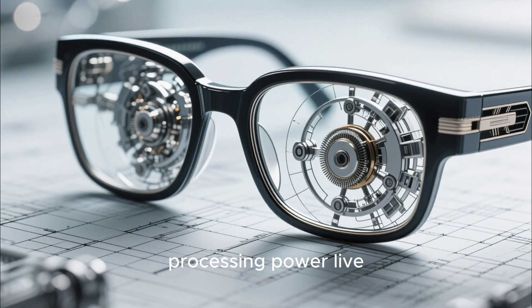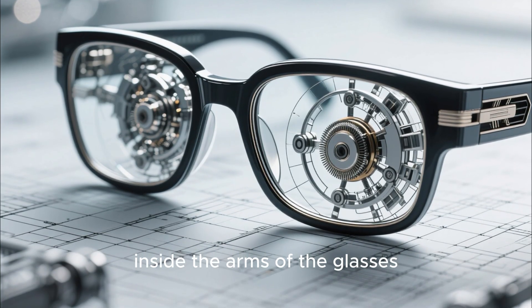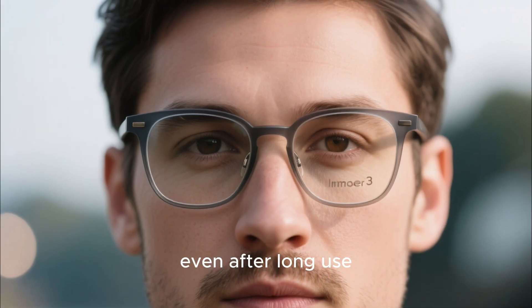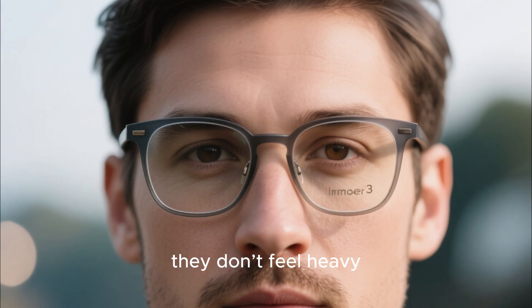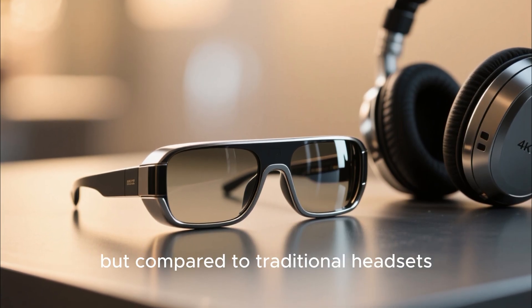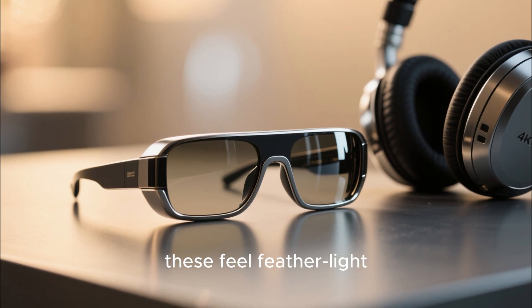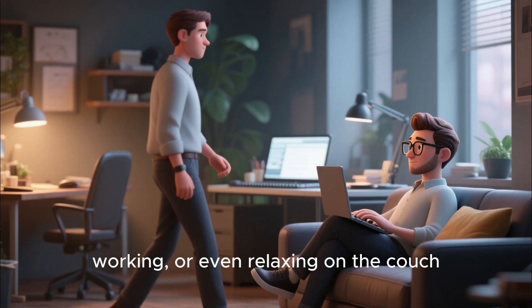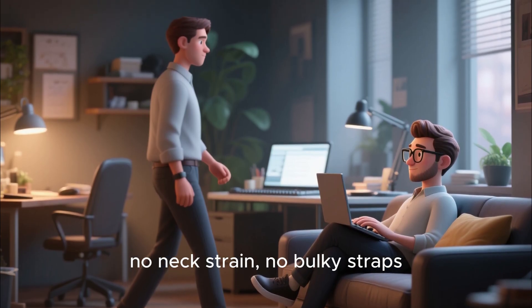The build is surprisingly balanced. Most of the battery and processing power live inside the arms of the glasses. The weight is distributed so evenly that even after long use, they don't feel heavy. Sure, they weigh a bit more than normal glasses, but compared to traditional headsets, these feel feather light. You can wear them while walking, working, or even relaxing on the couch — no neck strain, no bulky straps.